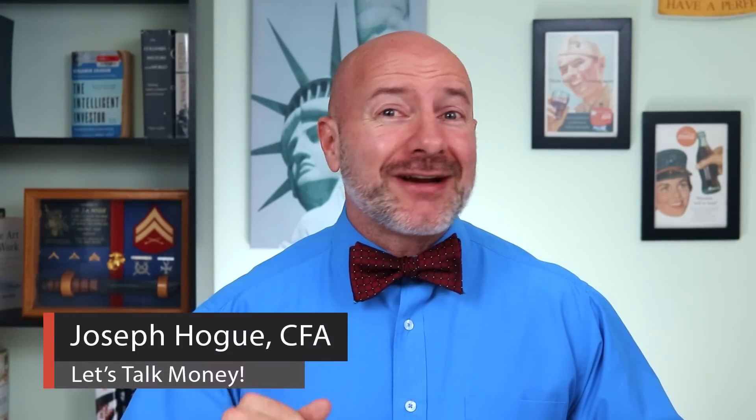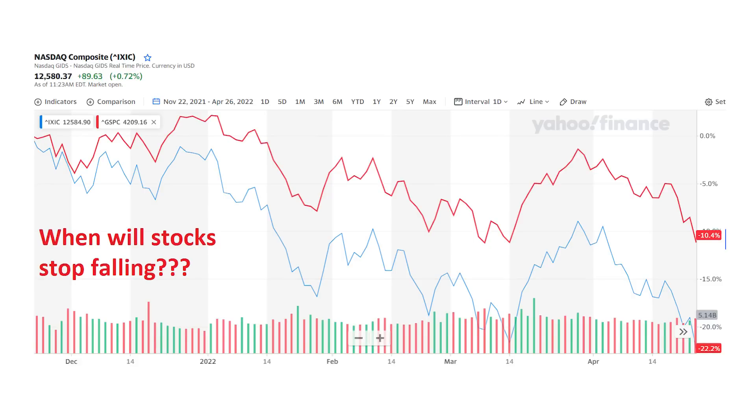Hey Bowtie Nation, Joseph Hogue here with a video that a lot of investors need right now. The stock market is in full-on bear mode with the tech-heavy Nasdaq down more than 30% since last year's peak. With the Fed expected to continue its rate hikes well into 2024 and inflation destroying consumers' paychecks, we could be in for a tough year in stocks.